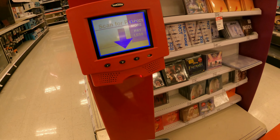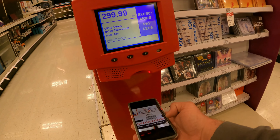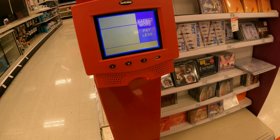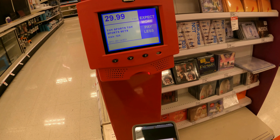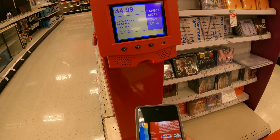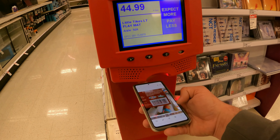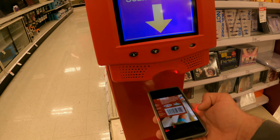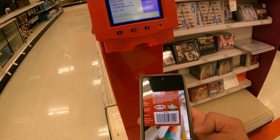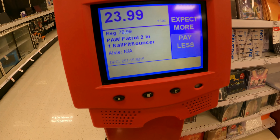The drive-through diner — $300, holy cow. The baseball thing — play mats at $44. The Paw Patrol bouncer is down from $80 — so that's 70% off as well.